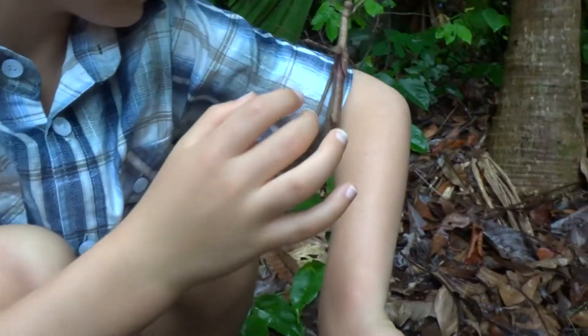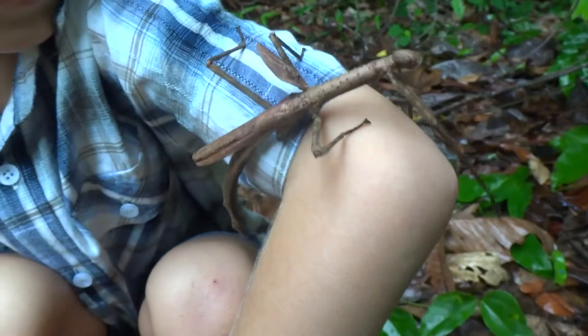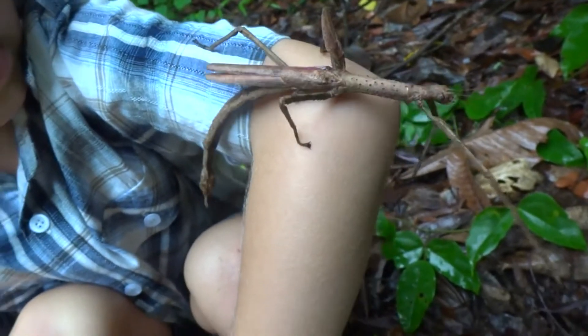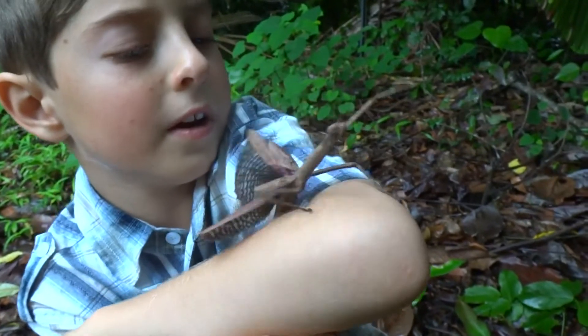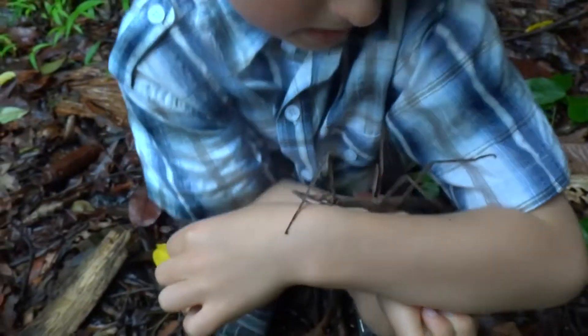It's spiky as well. It's quite rare to see one of these. And it looks a bit like an alien — the head looks like an alien a bit.